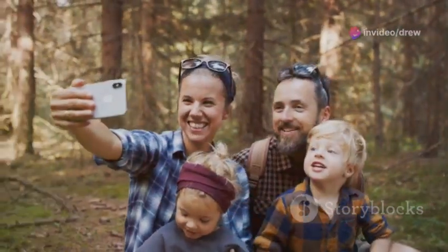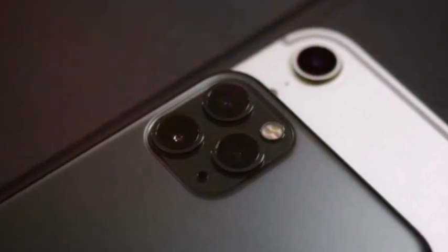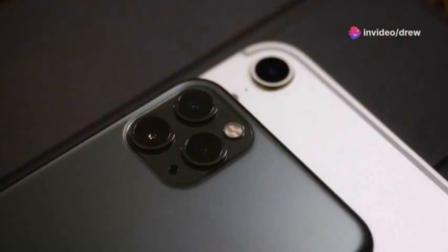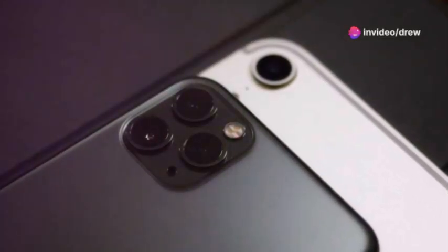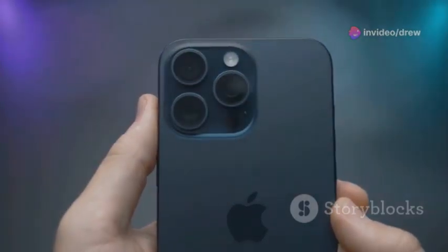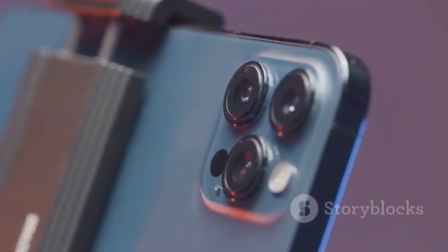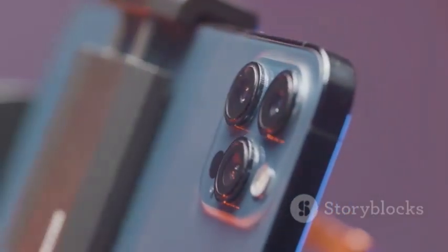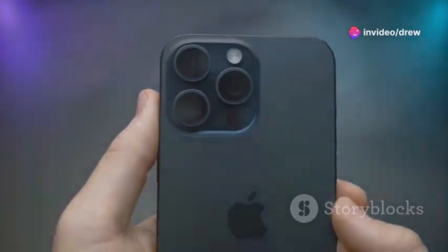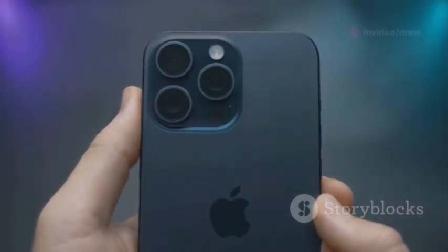Let's talk portraits and zoom — these features are crucial for capturing those picture-perfect moments. The Pixel 9's portrait mode, powered by AI, creates stunning images with a natural bokeh effect, accurately separating the subject from the background for professional-looking portraits. The iPhone 16's portrait mode uses depth sensing technology that allows you to adjust the background blur after taking the shot, giving you greater creative control over your portraits.